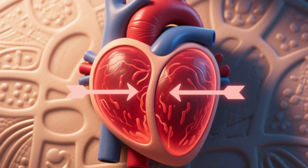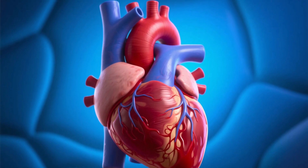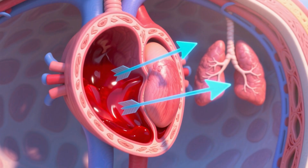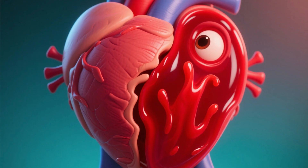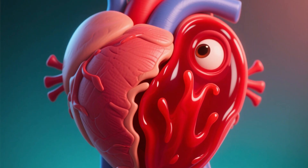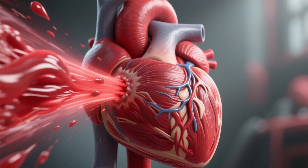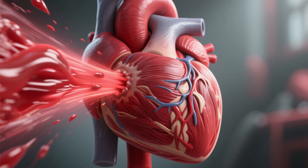The right side of the heart deals with oxygen-poor venous blood. The right atrium receives blood that has circulated throughout the body, and the right ventricle pumps it to the lungs where it will be re-oxygenated. Meanwhile, the left side works with oxygen-rich arterial blood coming from the lungs. The left atrium receives this oxygenated blood, and the left ventricle, the heart's strongest chamber, pumps it forcefully to the rest of the body through the aorta.